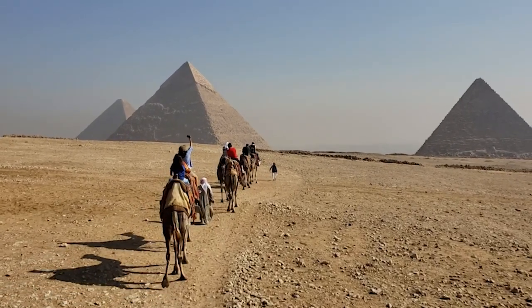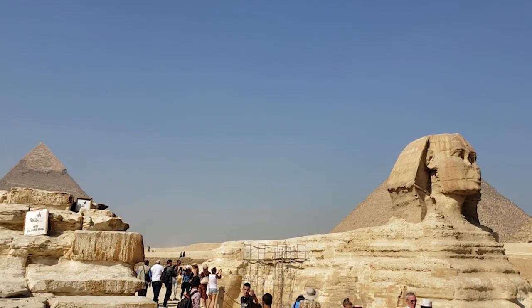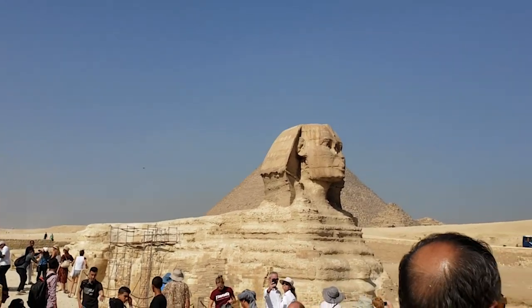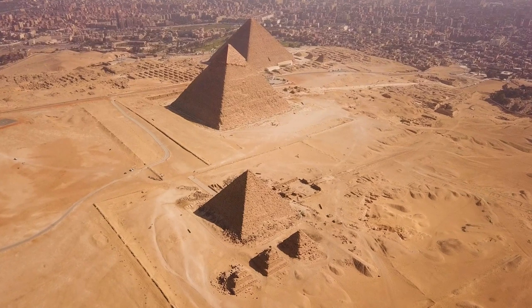Some of the main puzzles and debates surrounding the pyramids include the question of construction: how did the ancient Egyptians manage to build these massive stone structures thousands of years ago without the use of modern technology?